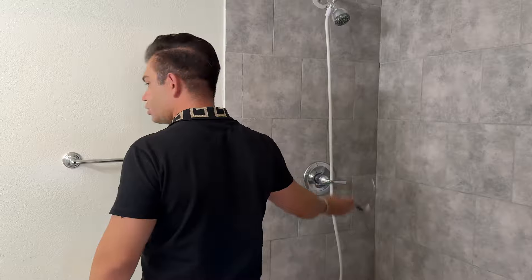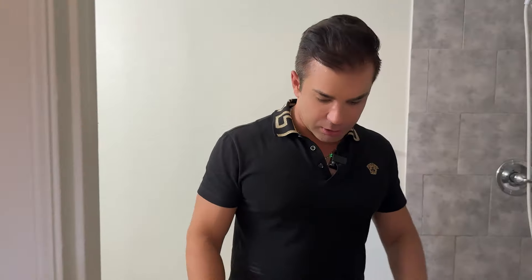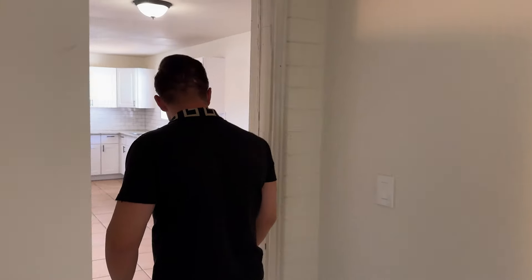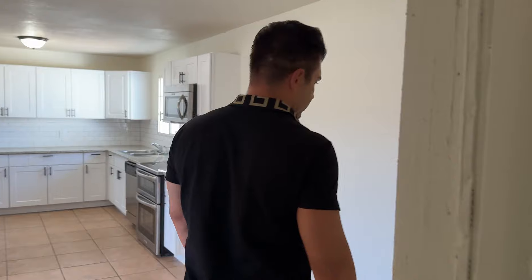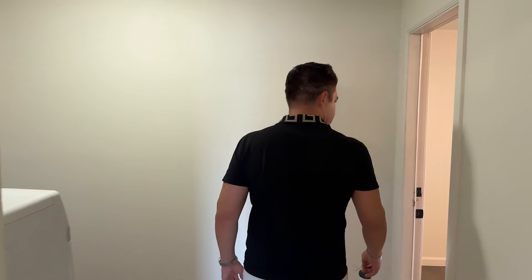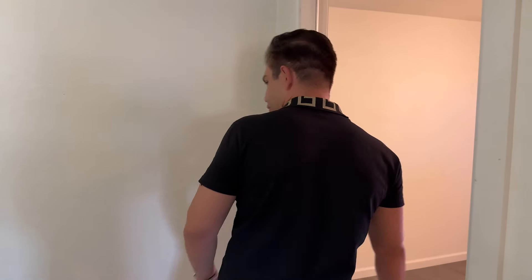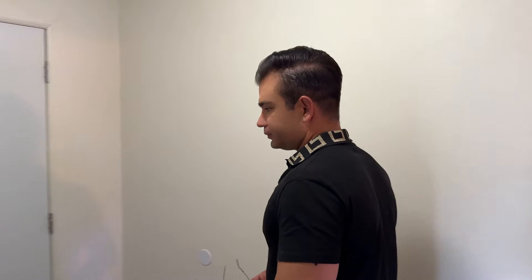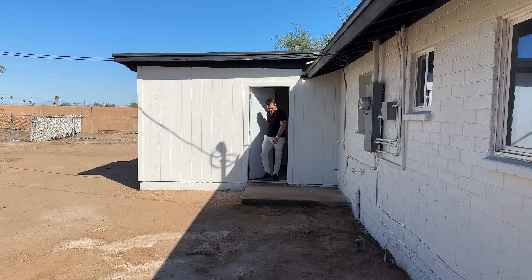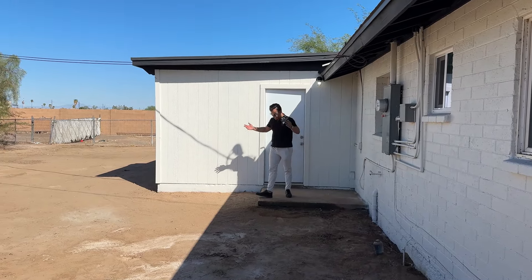Hey, looks good — nice and clean, brand new. Let's see what it looks like. Looks good in this little room. Let's take a look at the backyard — looks amazing.